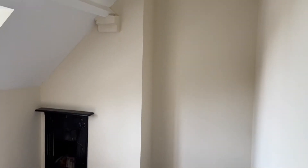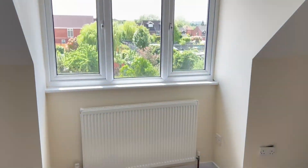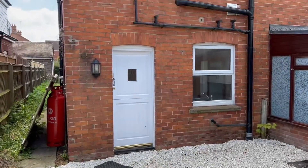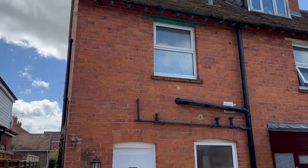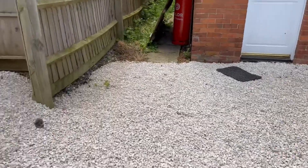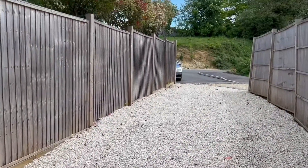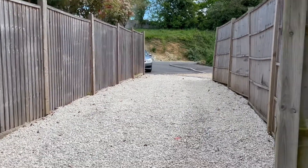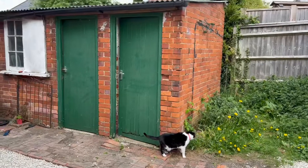Taking a look outside at the back of the property, we can see the stable door leading into the kitchen dining room and side access. This has all been newly shingled, and here we can see the off-road parking accessed at the rear off Addison Gardens, plus the outside store.